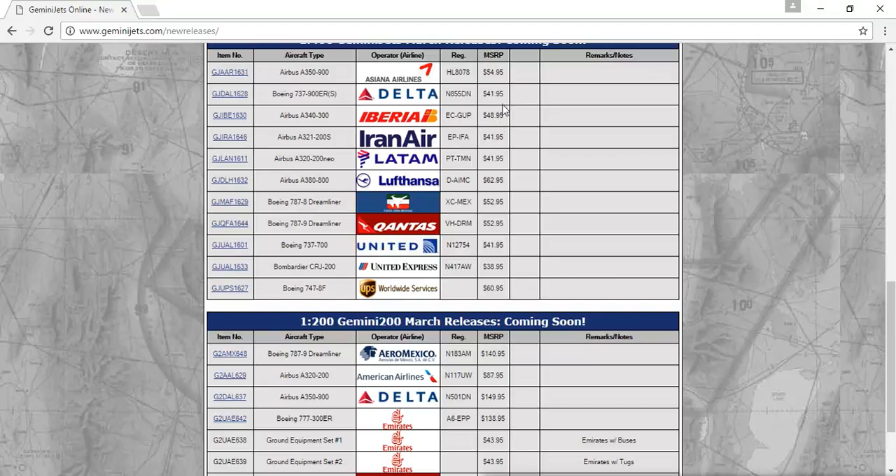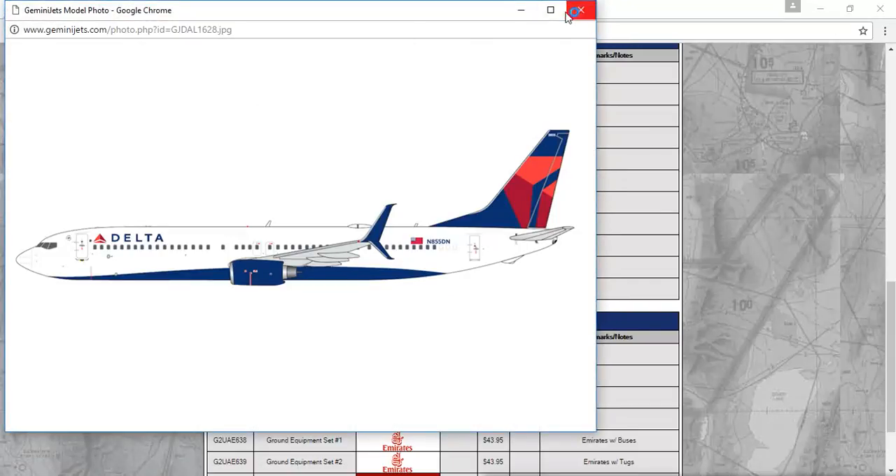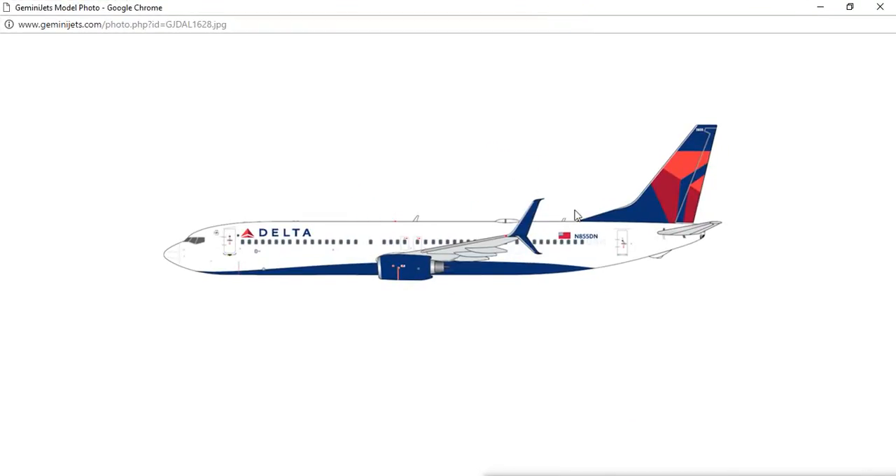Next, you have the Delta Boeing 737-900ER with Sharklets, registration N855DN. And these are the beautiful newest Sharklets. This livery looks so nice — I love Delta's livery, and this is just a nice model.